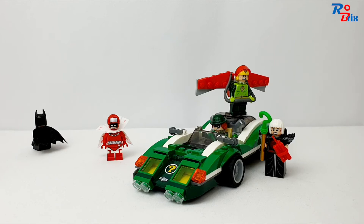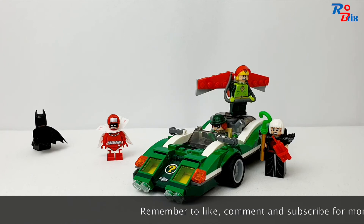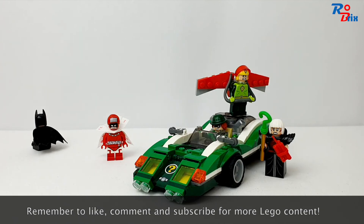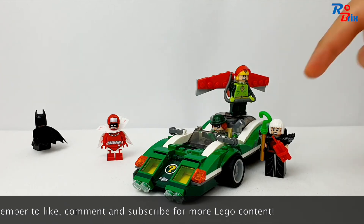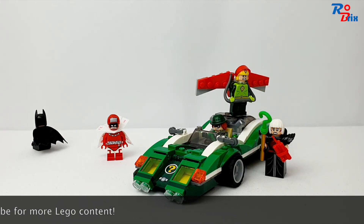This set is now discontinued, so the price will likely be higher on eBay or BrickLink. The best part of the set are the minifigures — the Riddler in particular is just so detailed. We also get Batman, as with every Lego Batman movie set, plus Calendar Man, Magpie, and Kite Man, who are really nice as well. The car is also a great build — I love the green color and the white stripes on either side, and we get missiles too. I highly recommend it if you can find it. Hope you enjoyed this review — see you next time, thanks for watching!